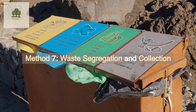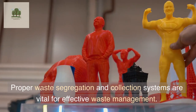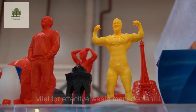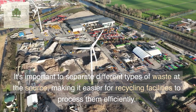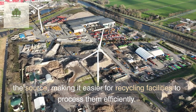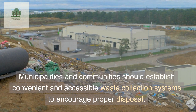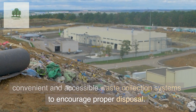Method 7: Waste Segregation and Collection. Proper waste segregation and collection systems are vital for effective waste management. It's important to separate different types of waste at the source, making it easier for recycling facilities to process them efficiently. Municipalities and communities should establish convenient and accessible waste collection systems to encourage proper disposal.